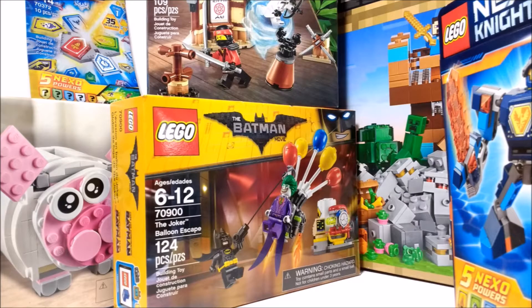Hello everybody, Mr. Legolover55 here, and welcome to another Top 10 video! With 2018 right around the corner, we will be getting some awesome new LEGO sets. However, I thought I'd take a step back and take a look at some of the awesome sets we already got here in 2017.